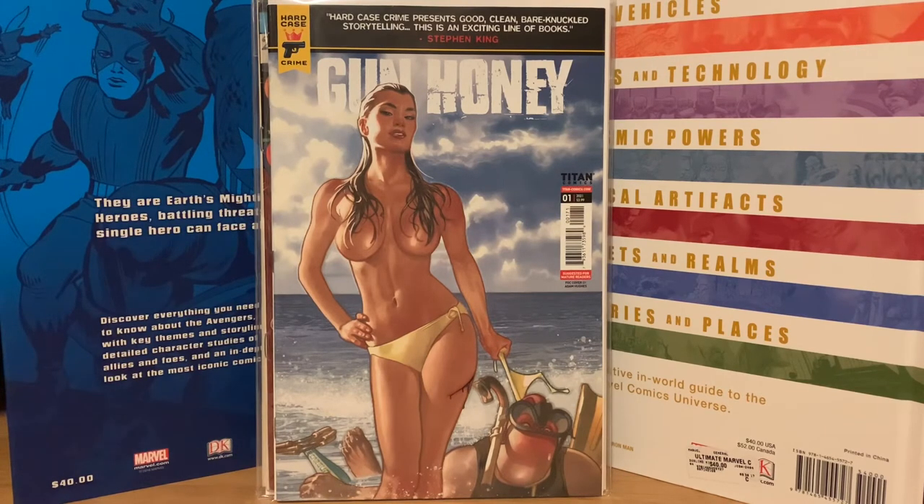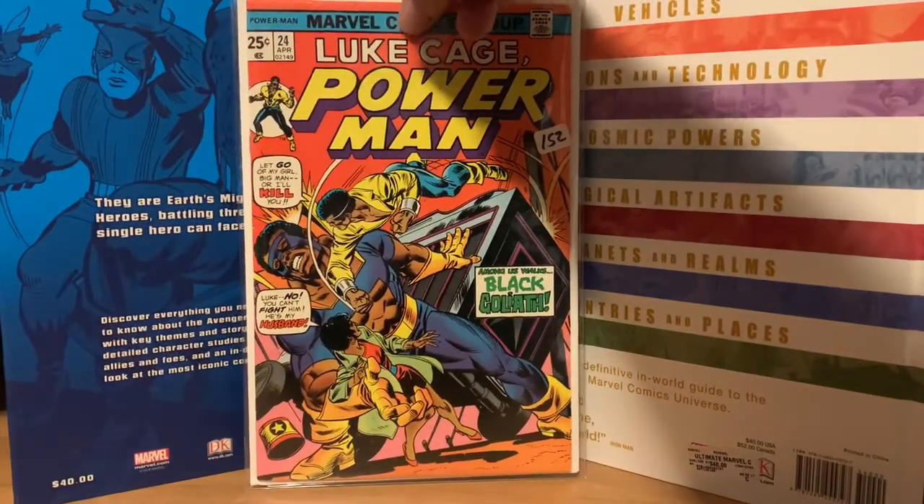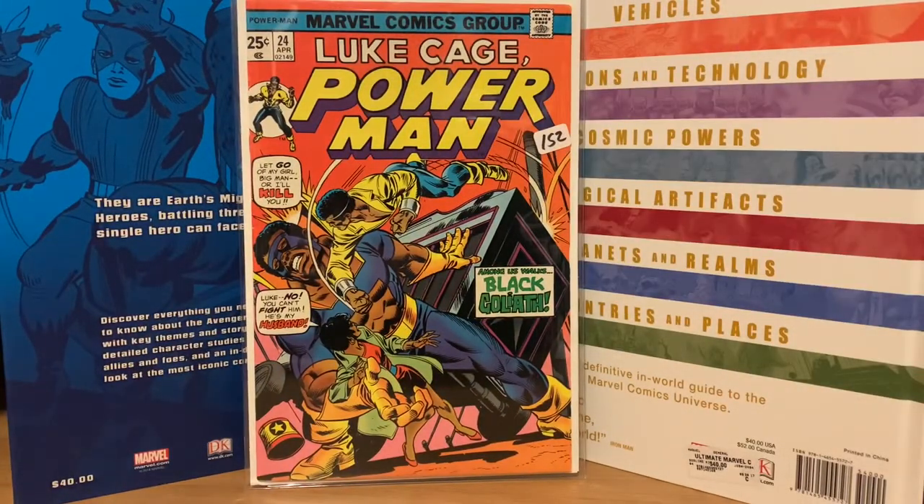The first is Power Man number 24 — the first appearance of Black Goliath. I'm getting it for twelve dollars and it's a really sharp copy. It's one of those things where you're in a live auction, bidding and bidding, not wanting to lose out, and you end up paying more than you should. Still a pretty good price for that book.